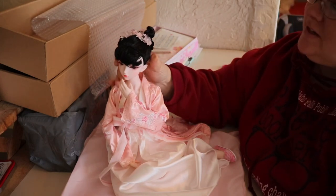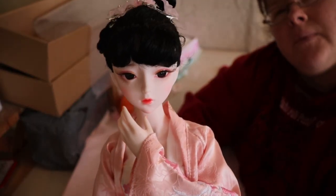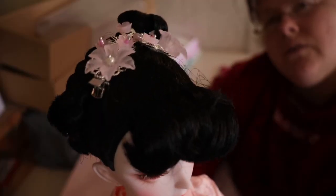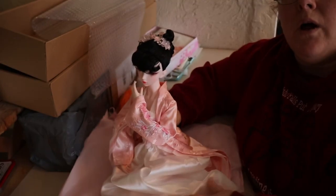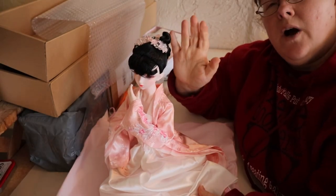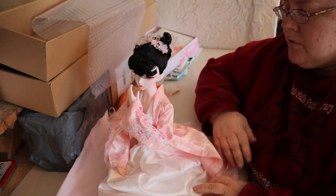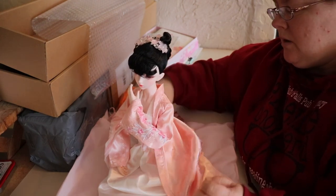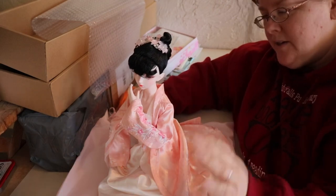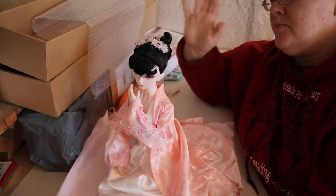I really like her — I think she's a good deal. The makeup is quite lovely, and her hair is very, very well done. Very good quality on this doll. I'll leave the vendor below — thank you very much for watching Carol's Current Obsession, where we always have new and interesting stuff from AliExpress, eBay, Goodwill, and all sorts of places. Like and subscribe — see you next time!